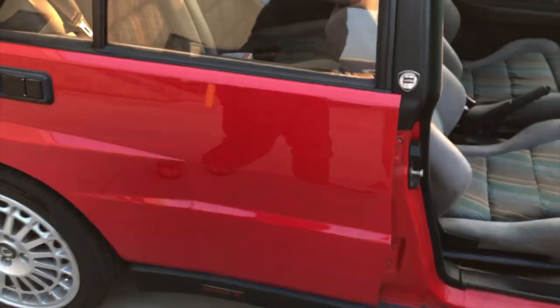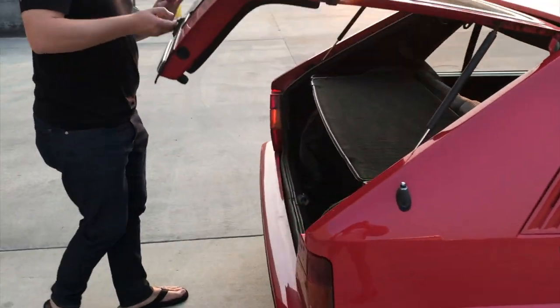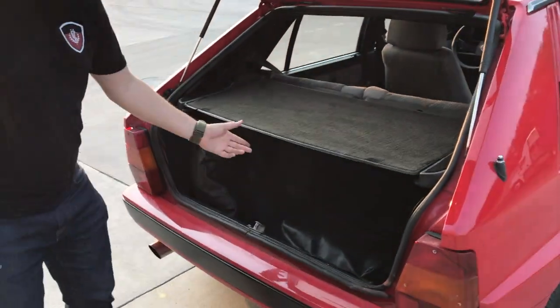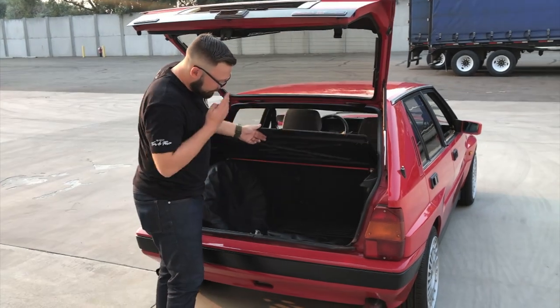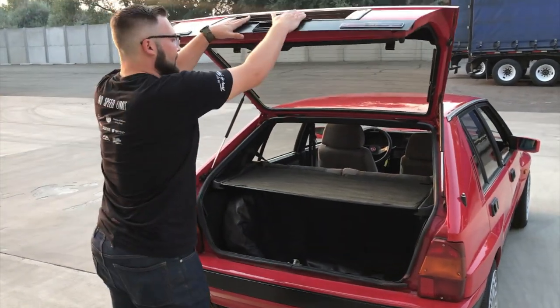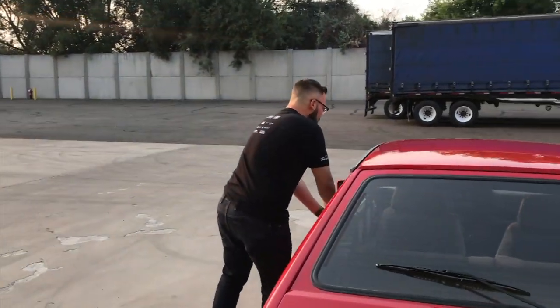It is a hot hatchback car, so the trunk does have a lot of space out back. Like I said, it was a competitor to the Volkswagen Golf. Spare tire, tool kit. I have about 100 photos of this car, including undercarriage photos, so do inquire about taking a look at those.